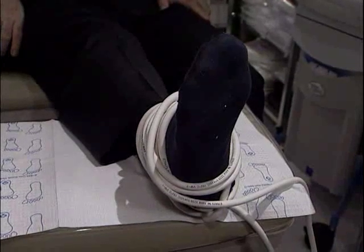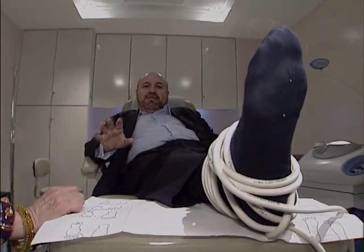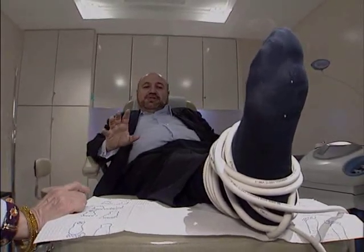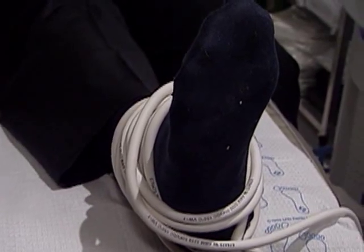It feels fine. It does not hurt. It's a nice pulsating sensation around the coil, which is pulsating right in my heel — the area where I want to get this inflammation down.